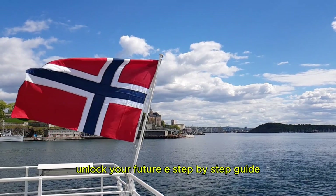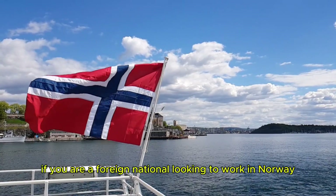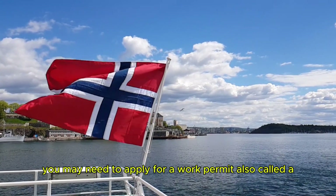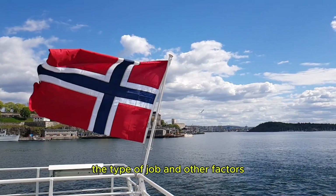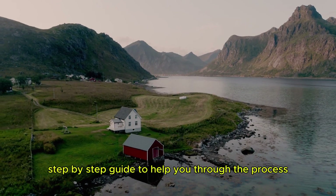Unlock Your Future — a step-by-step guide for how to apply for a work permit in Norway. If you are a foreign national looking to work in Norway, you may need to apply for a work permit, also called a residence permit for work. The process varies depending on your nationality, the type of job, and other factors. Here's a general step-by-step guide to help you through the process.